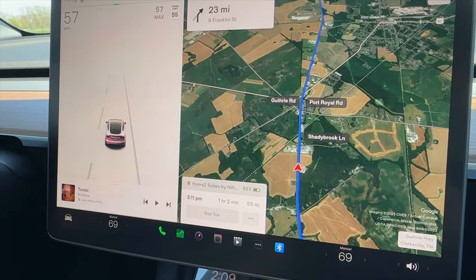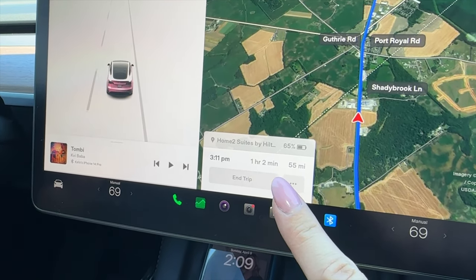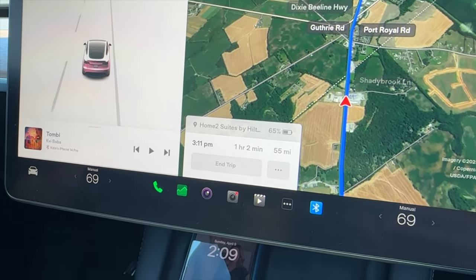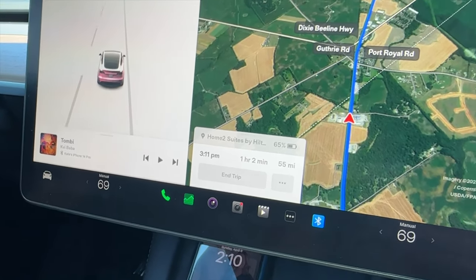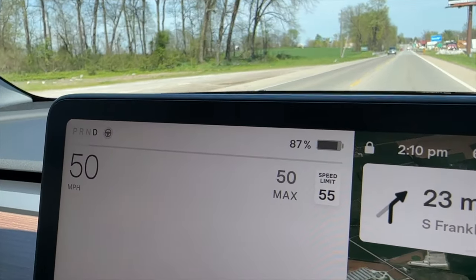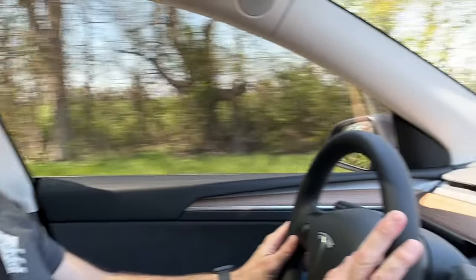Let's look at our trip. We're going from Clarksville, Tennessee to Bowling Green, Kentucky. It says we'll arrive at 3:11, about an hour and two minutes away, and by the time we get there we'll have 65% power. We charged it to 90% for this trip and we're currently at 87%, so we're doing really well. We wouldn't even need to go to the Supercharger, but we want to try it out since this is our very first trip.